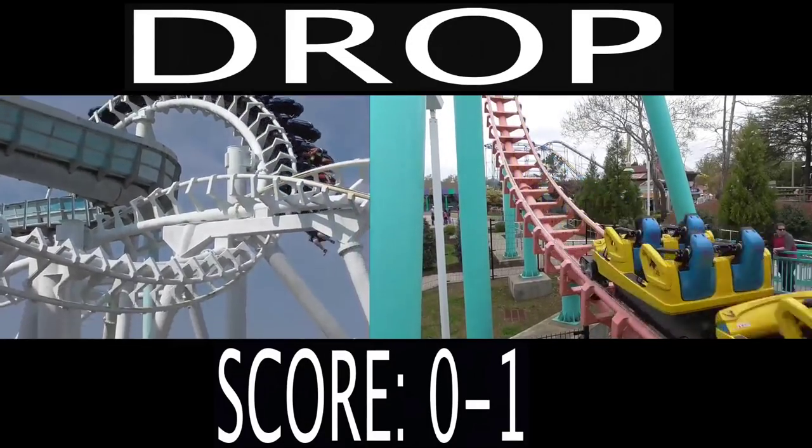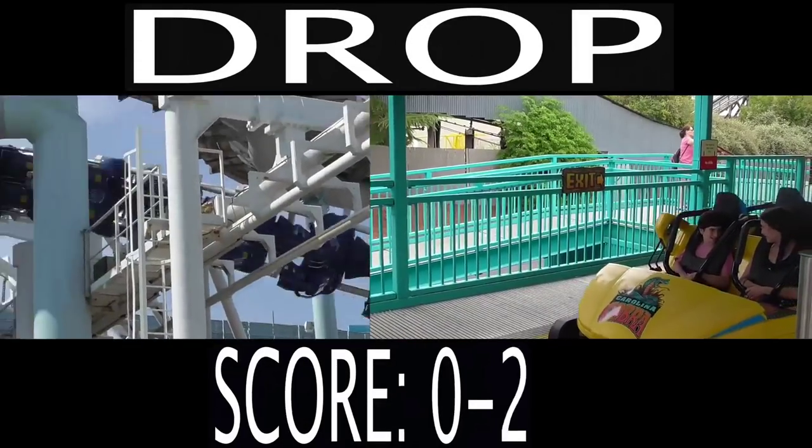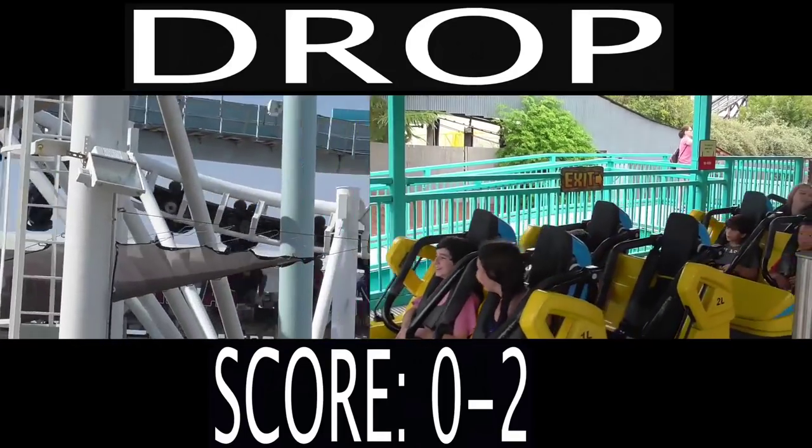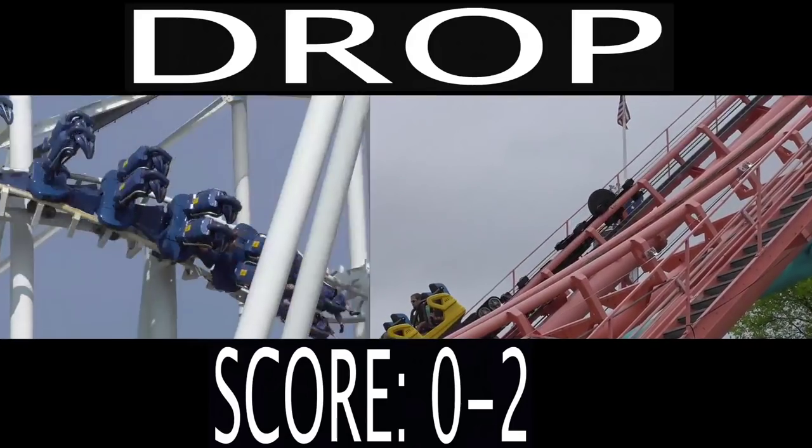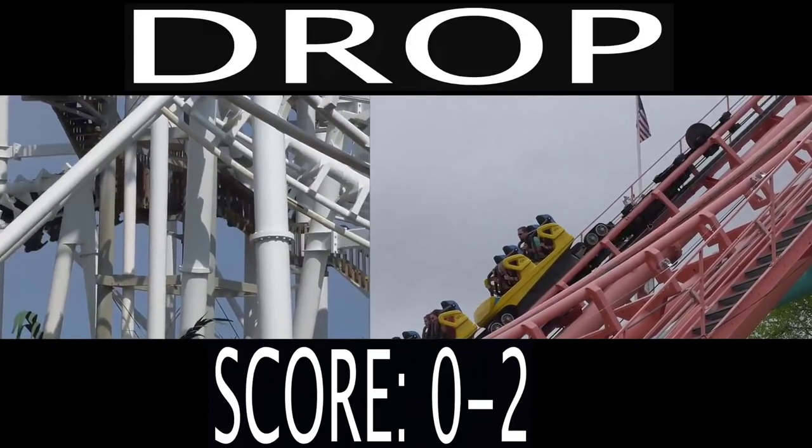Next is the drop — how good each of the drops are. I'm gonna give this to the Boomerang, because you fall forwards and backwards, which is something you don't get to do with the SLC, which is really cool. Plus, it's a better drop.